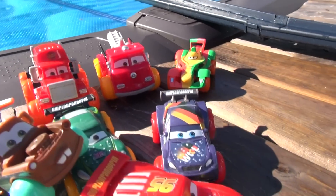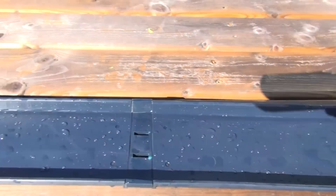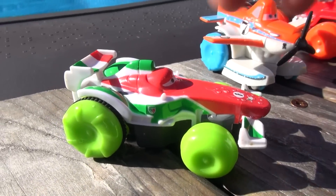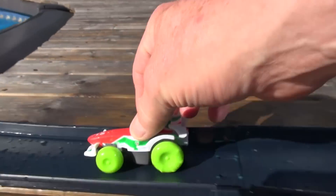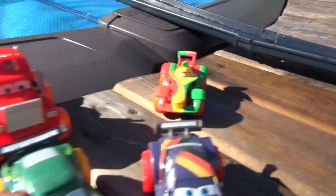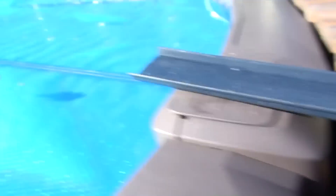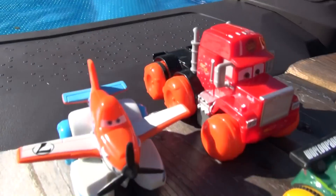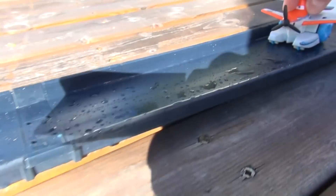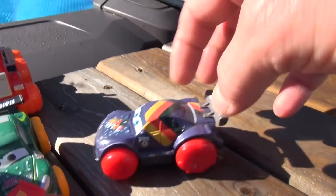We're gonna do our first vehicle right now - let's do Red. Next we'll do Francesca Bernoulli. Next up is Rip Plotkonski. And let's see, Pontoon Dusty. Next up is Max Schnell.